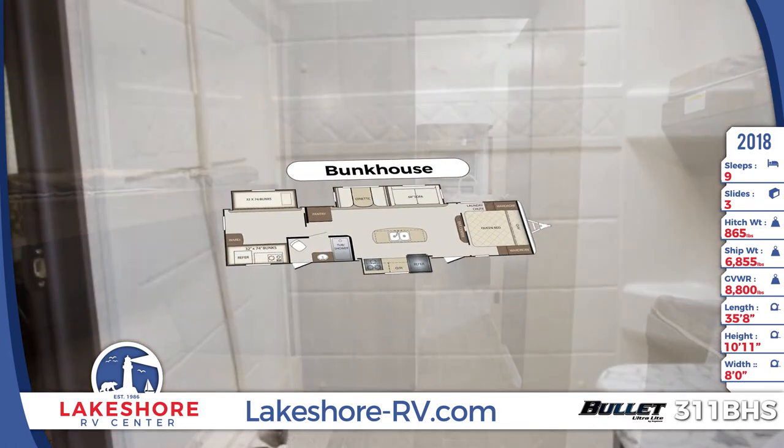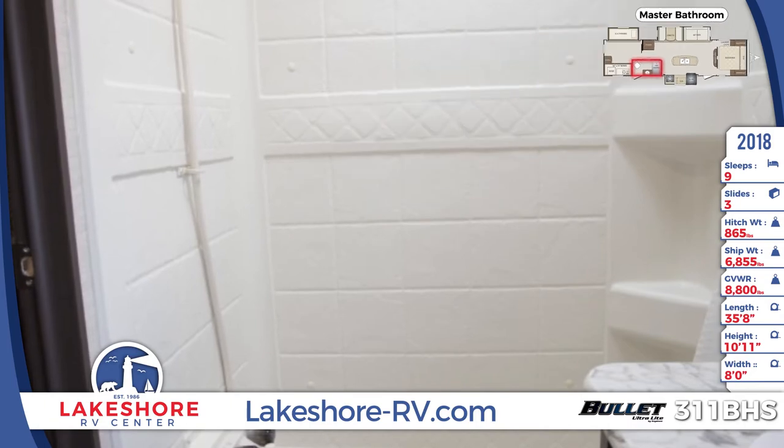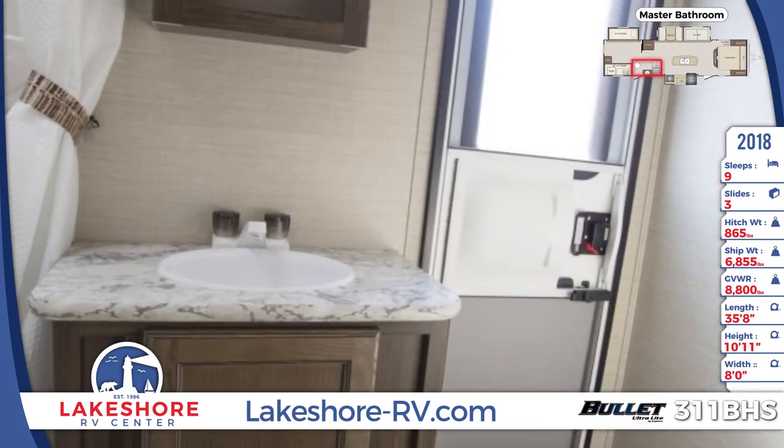The master bathroom has its own entrance from outside the unit and offers a tub-shower combo with shower curtain and power vent fan, a foot flush toilet, and vanity with storage.